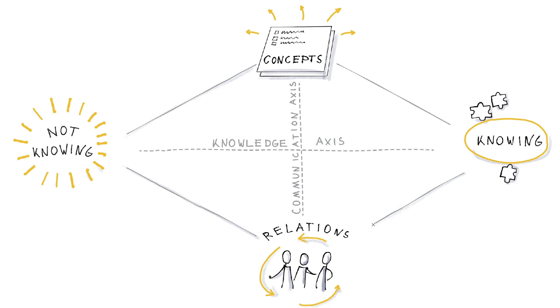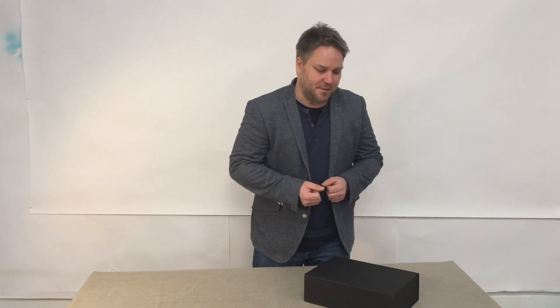So when you move between the four different positions it creates a diamond — a diamond of innovation. We've condensed the theoretical model into this game and I will now show you what's in the box.